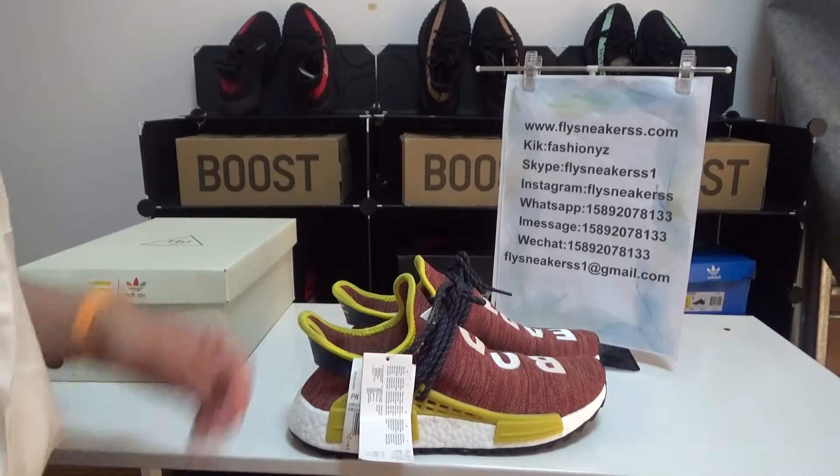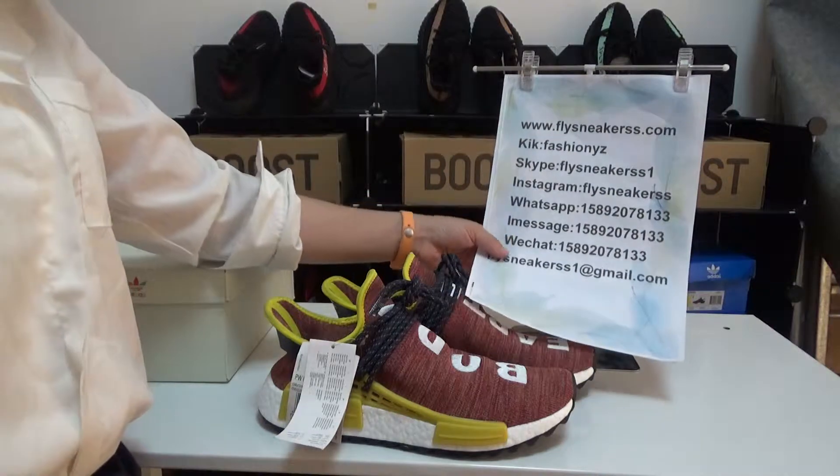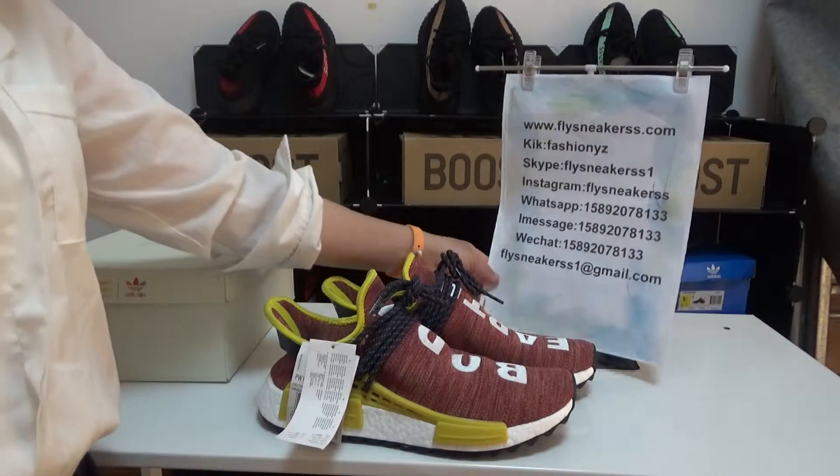What's up YouTube, I am Cherry and it's my website flysnickers.com. You can contact me by these ways.